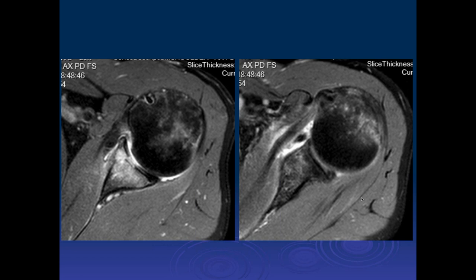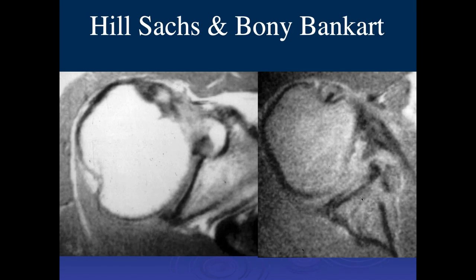Ashley, what do you think of this one? Would you call that a glenoid fracture rather than a Bankart? Well, people call them bony Bankarts, which is a fracture — but it is a fracture of the glenoid. How would you prefer it called? I would call it a fracture. Okay, it is a fracture.